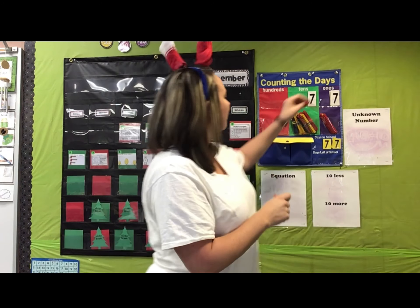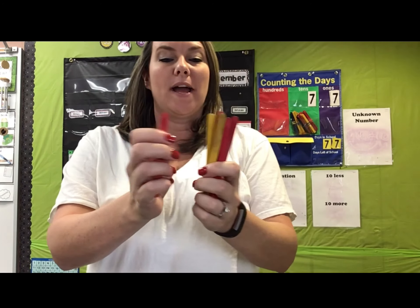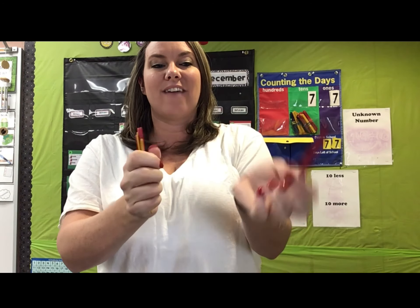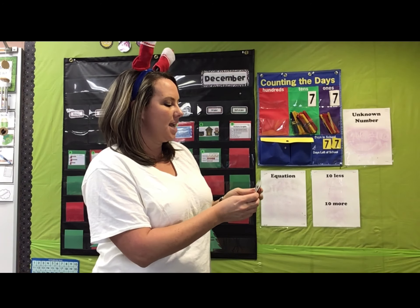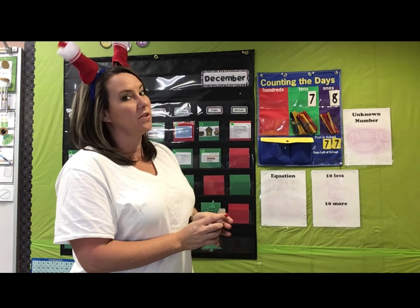Do I get to do my bundle dance today? Let's see. Count with me: one, two, three, four, five, six, seven, eight. Eight in the ones place. Let me put an eight up here. We did not change the tens place or the hundreds place.